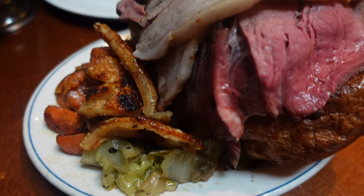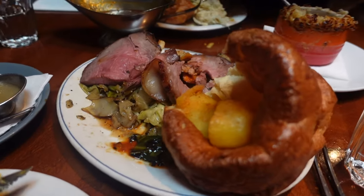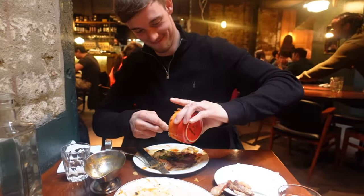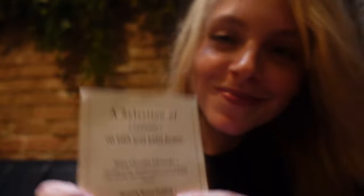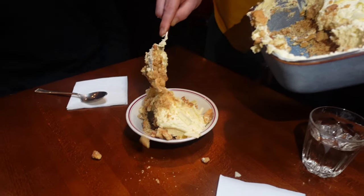We've got our plates, which means the main is on its way. It's time for dessert.